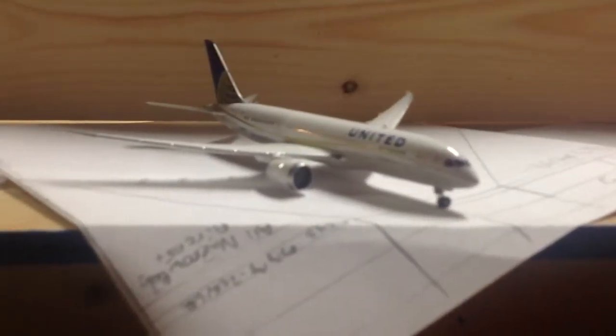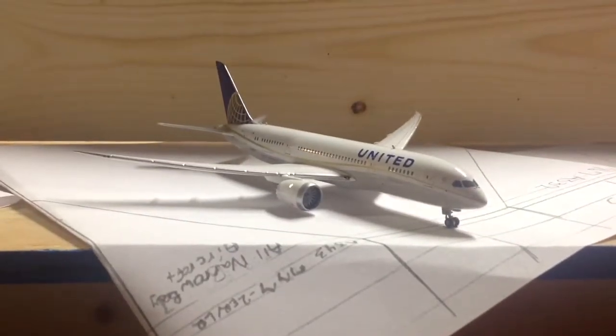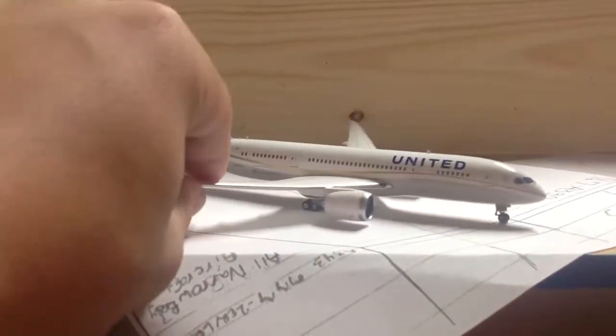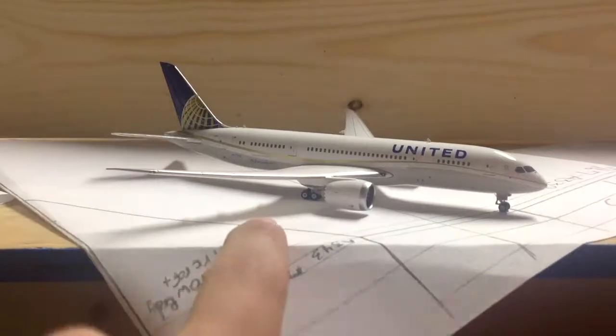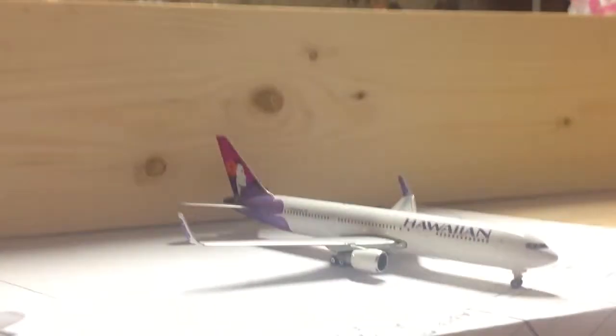Let me do a quick review of the 787 — I just realized I haven't done a review of this aircraft. It's beautiful. The registration on this is N27901. This aircraft is wonderful, it's a new model I got a couple weeks ago and it's just beautiful. There's also the Hawaiian 763, and you all know the American, Delta, Air New Zealand, and Lufthansa.